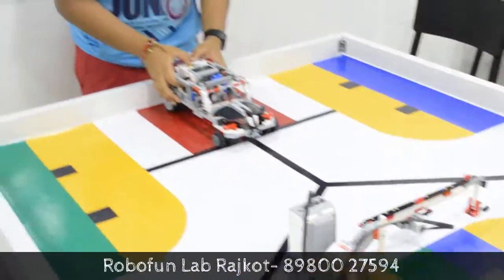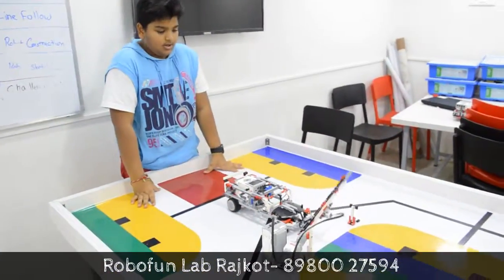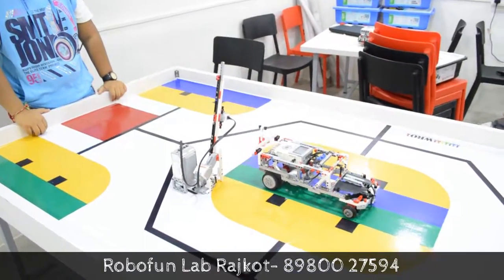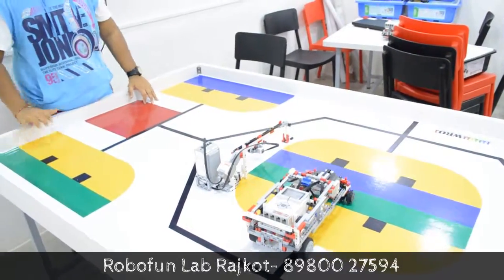So now I am going to do it. You can see it is moving forward and it is going to lift. It even says go and stop. Now it takes a turn and it is parking the car.